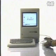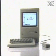Hello, I am Macintosh. It sure is great to get out of that bag. Millions of people bought a Mac because it did things that no other computer could do. It really got people excited — this is a personal computer like none other before.